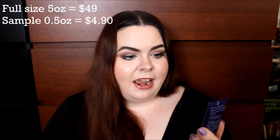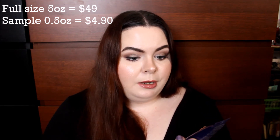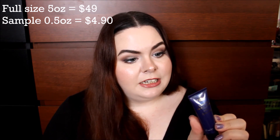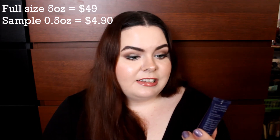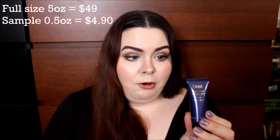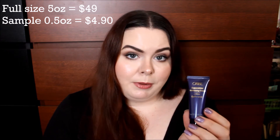The next thing I have is from Oribe — this is a hair product. It's their Super Shine Moisturizing Cream and this is half a fluid ounce. It says work into damp hair, blow out or dry naturally, and use on strays throughout the day. So I guess it's just a leave-in cream. I'm worried that it's going to be a little bit too heavy for my thin hair, but I'll give it a go and I'm sure you'll see it in an empties coming up.